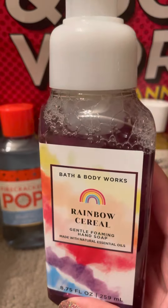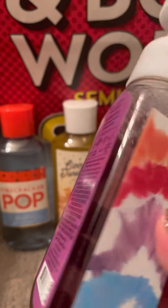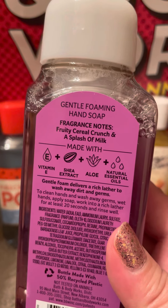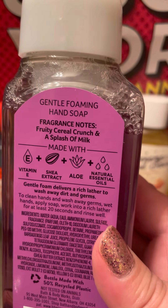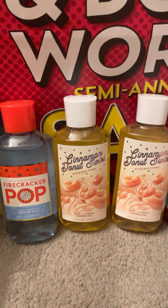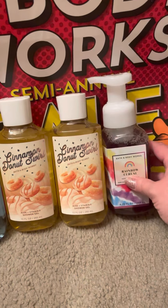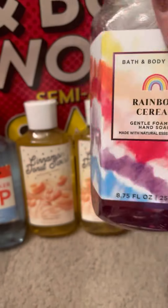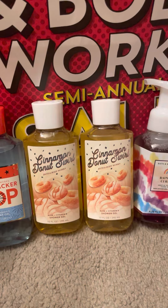We each wanted Rainbow Cereal Soap, and it is fruity cereal crunch and a splash of milk. I think I'm really gonna like this and we'll want more than one, but one of these is for her. I've got two of them. Alright, let's keep it moving.